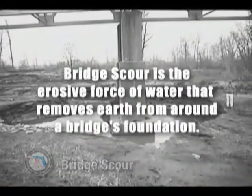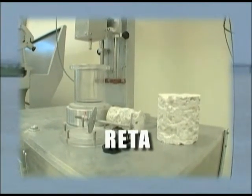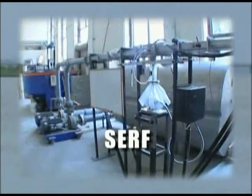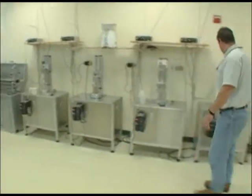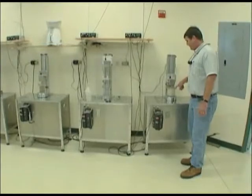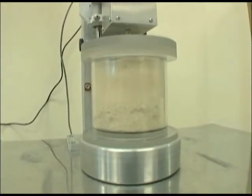For the clays and the rocks, we've developed two apparatus. One we call the RIDA, the Rotating Erosion Rate Apparatus, and one we call the SURF, the Scour Erosion Rate Flume. Those apparatus take soil samples, both clays and rock samples, and we measure the rate at which the soil erodes as a function of the speed of the water flowing over it.